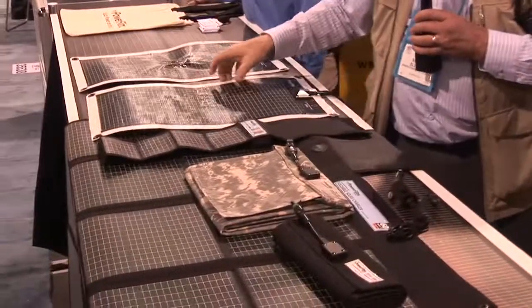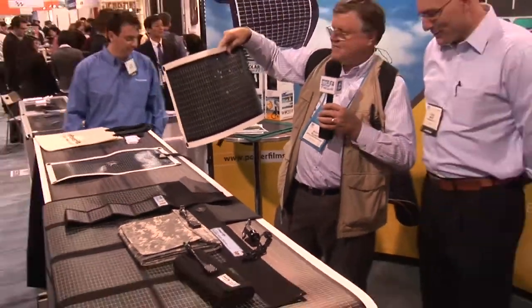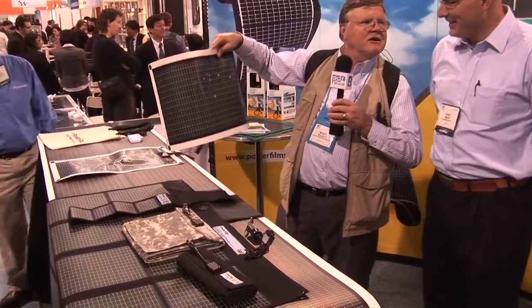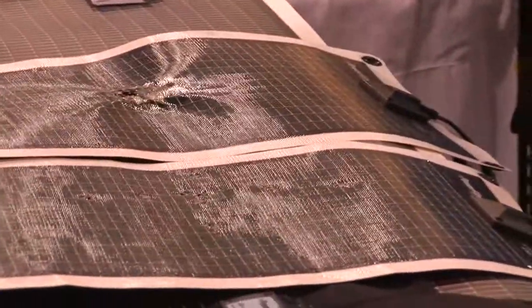I see some really interesting stuff here. There are some thin foldable things here, and then here I see what looks like bullet holes. Those definitely are bullet holes. From Ames, Iowa? Or where — how did you get these? Tell me a little story about these.